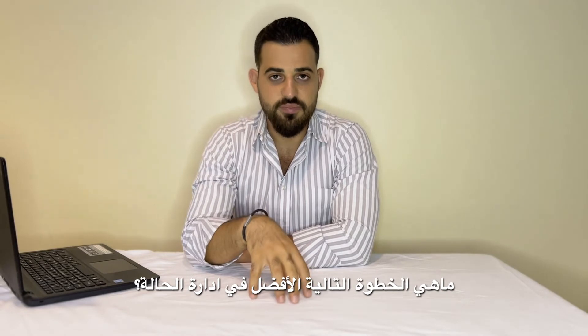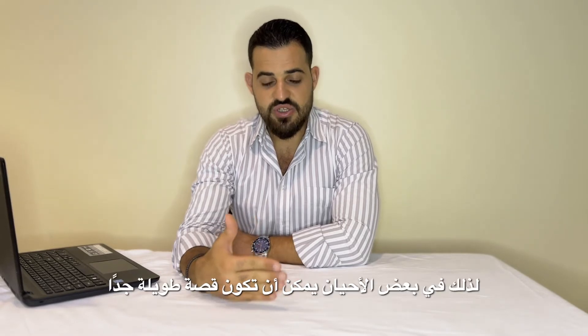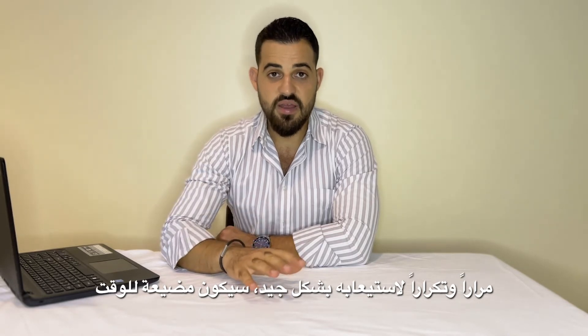When I was preparing, I also discovered something. Sometimes a question can be very long, and mostly they are clinical questions — all questions are clinical cases based on a scenario. At the end you will have a question like: what is the next best step in management, what is the next best step of investigation, what would you do, or what is the diagnosis? Because the questions are clinical cases, sometimes it can be a very long story, and if you want to read thoroughly over and over to comprehend it, it will be time-wasting.